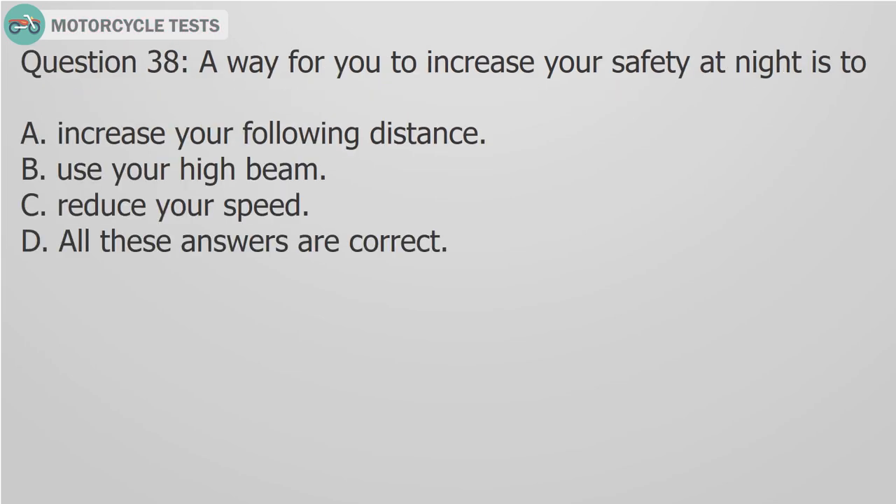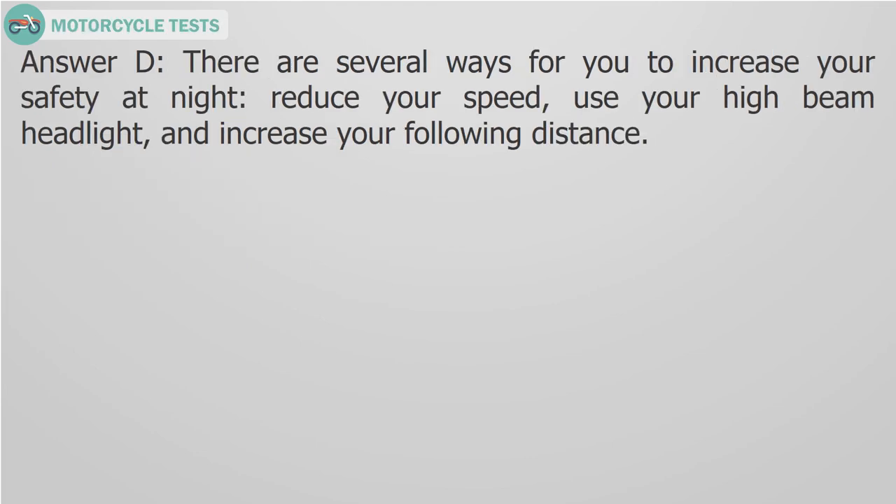Question 38: A way for you to increase your safety at night is to: A. Increase your following distance, B. Use your high beam, C. Reduce your speed, D. All these answers are correct. Answer D: There are several ways to increase your safety at night — reduce your speed, use your high beam headlight, and increase your following distance.